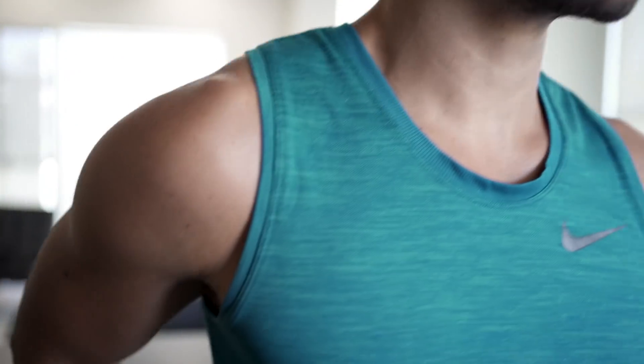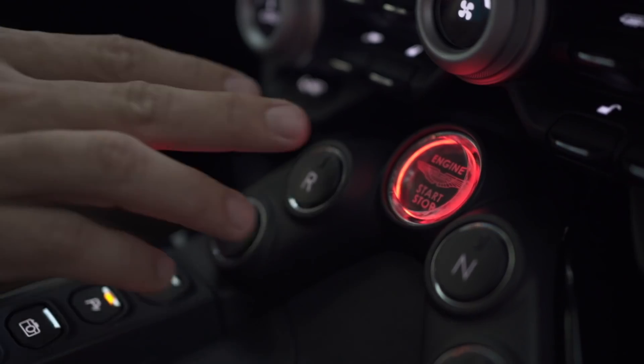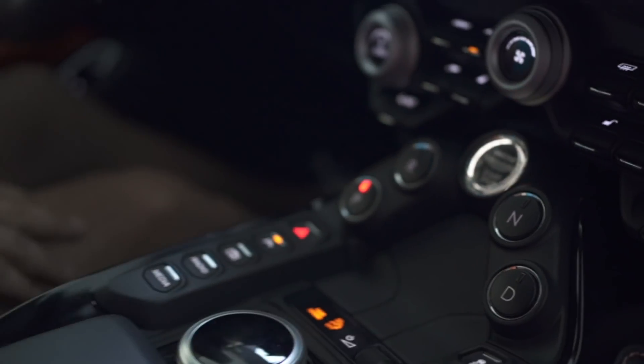Then probably one of the best parts of my day — a nice drive in the Vantage. I still get butterflies every time I start this engine. I just don't know if I'll ever get bored of this car.